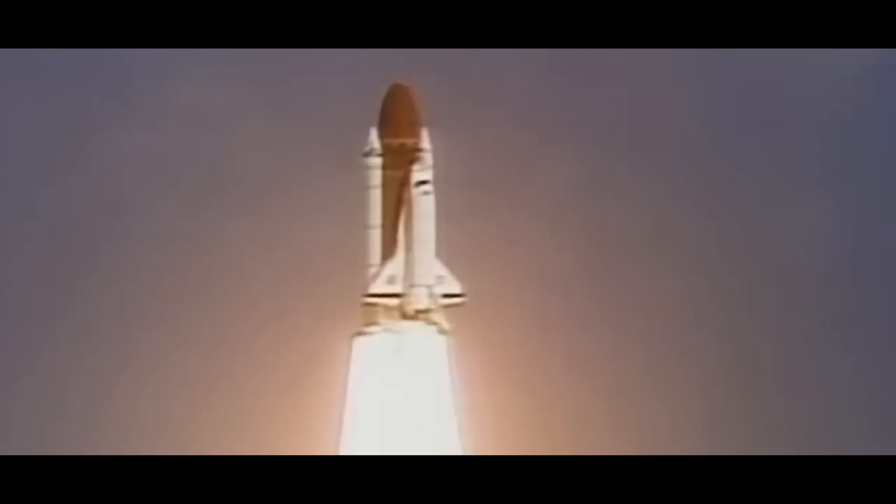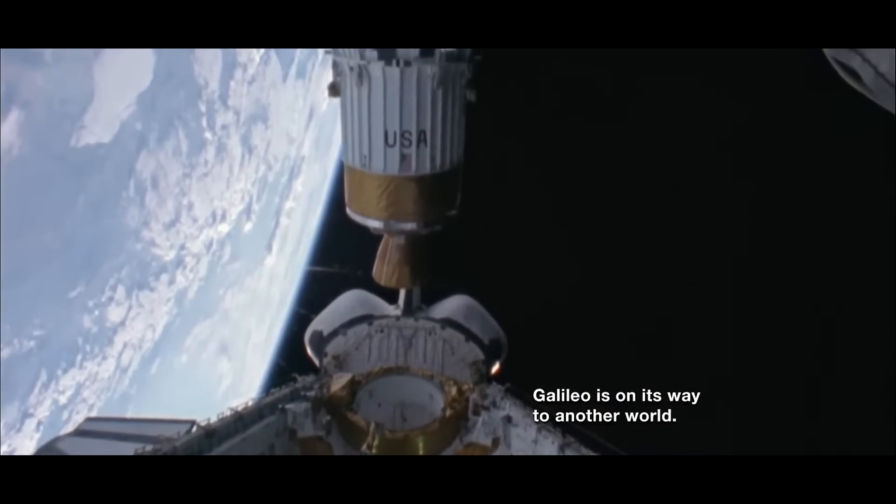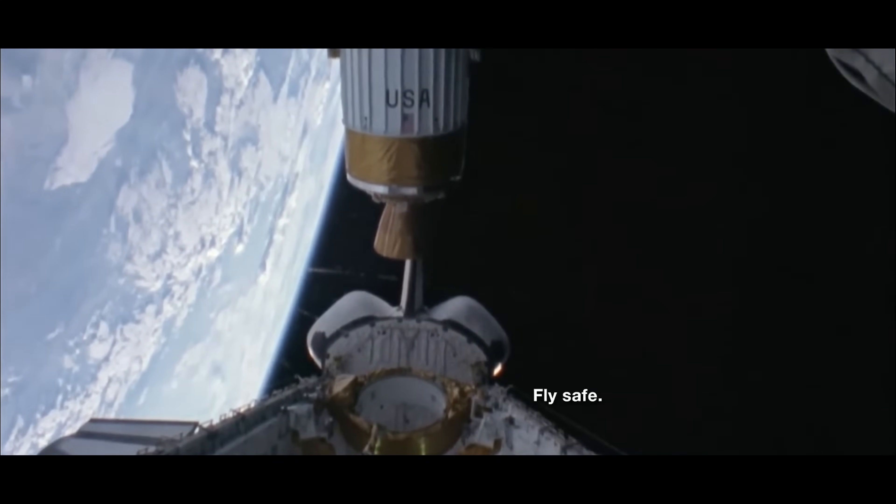And liftoff of Atlantis, the Galileo spacecraft bound for Jupiter. Years later, it was a spacecraft named after Galileo himself that was put into orbit around Jupiter. The spacecraft is stable. It's in the hands of the best flight controllers in this world.